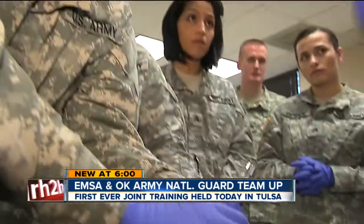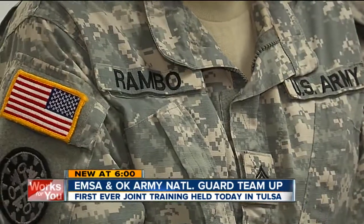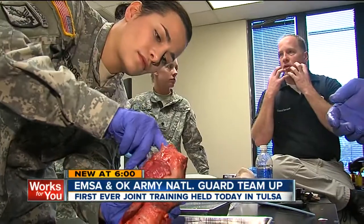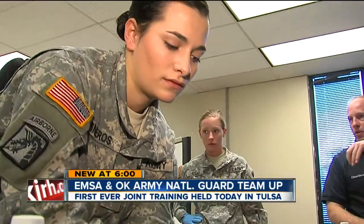In the event of any natural disaster that may happen in the future, EMSA and the 120th are one step closer to being ready. It's a great refresher — we're extremely happy to be able to work with EMSA, to work with their trainers, and their facilities are great. In Tulsa, John Guthrie, 2 News works for you.